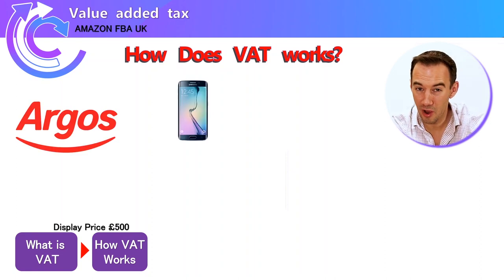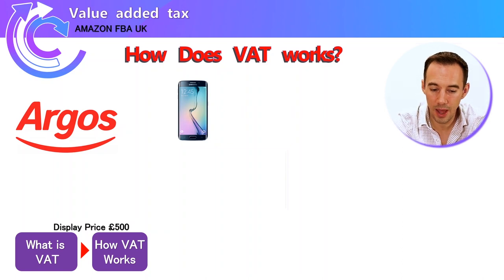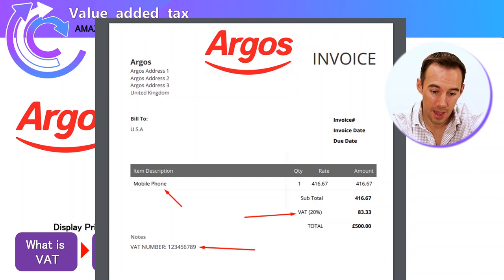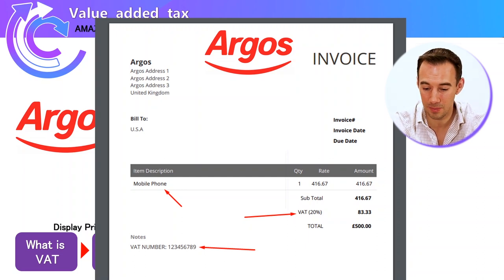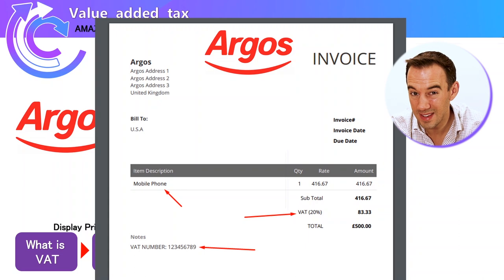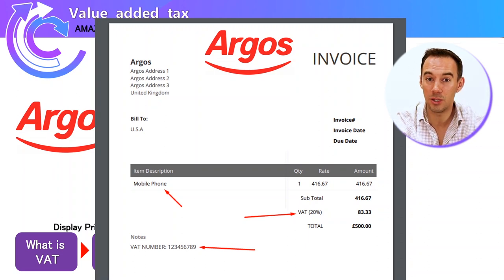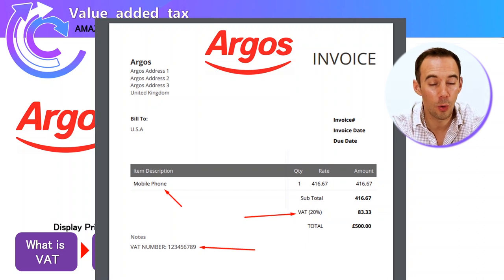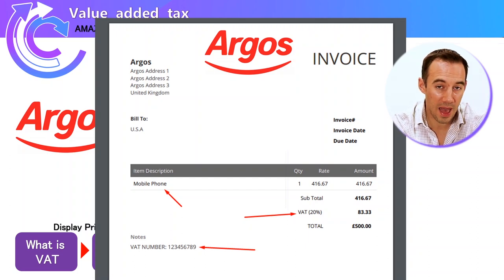Let's say you find a phone in Argos for £500. When you look at your Argos receipt, it's going to show you the item description, the VAT paid at 20%, and crucially a VAT number. That VAT number tells you that is a VAT-registered supplier, and it's the number they report all their VAT to the government through for the purposes of tax collection and payment.